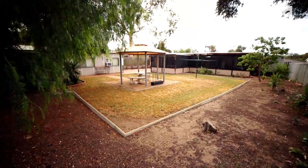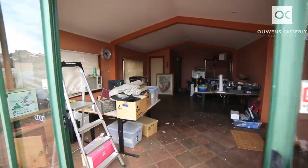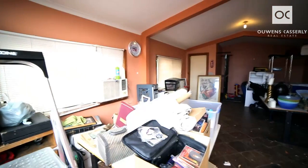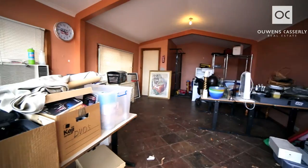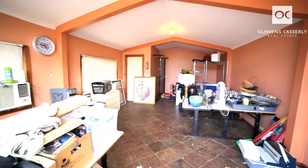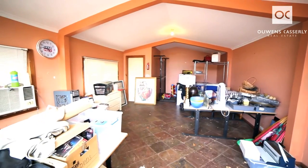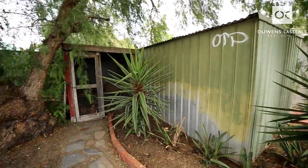We've got an 850 square metre block and a huge 9 metre by 5 metre lined and insulated studio, currently storing loads of the owner's junk — what's left over from the garage sale, but it won't be there on settlement day. And then behind that, you've got a large 5 by 4 metre workshop and another huge garden shed as well.